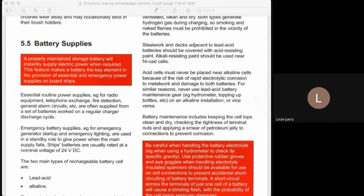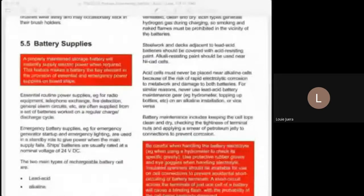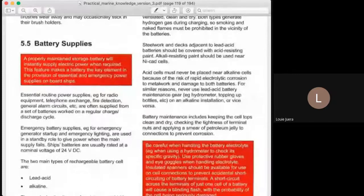Hi, good morning again. Welcome to this another series lecture about Electro-Technology number one. Today we are going to discuss about the battery supplies, which is very important especially when we are in the car. Later on we are going to use the Kongsberg engine room simulator to discuss how important our battery is in the electrical distribution. But before that we will discuss first some introduction about the battery supplies.